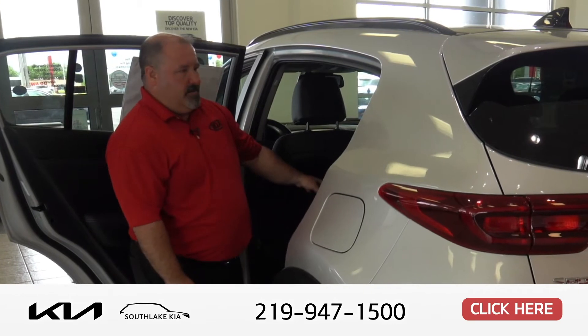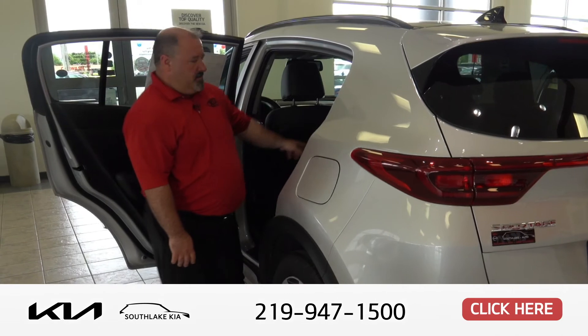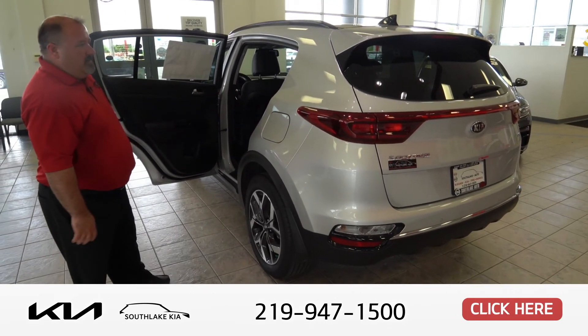Also, like I pointed out in the Sorento, it does have the rear vents, which is really nice when you're on long trips. Also have the USB port and the 12-volt charger for the kids.